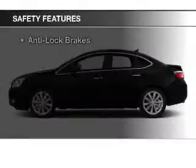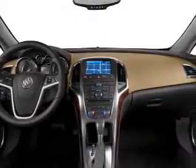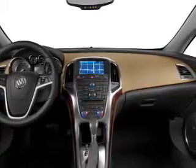Safety was made a priority with these features: brake assist, a passenger airbag, daytime running lights, and anti-lock brakes.